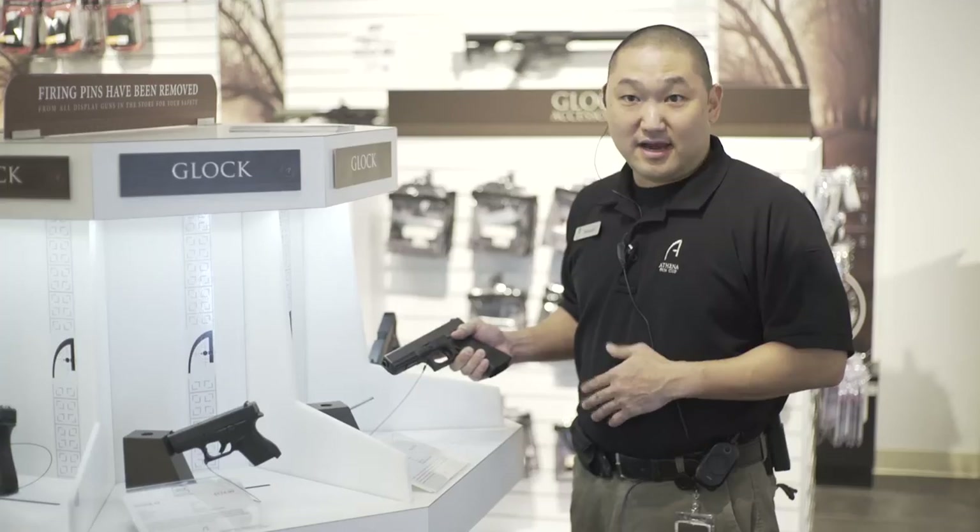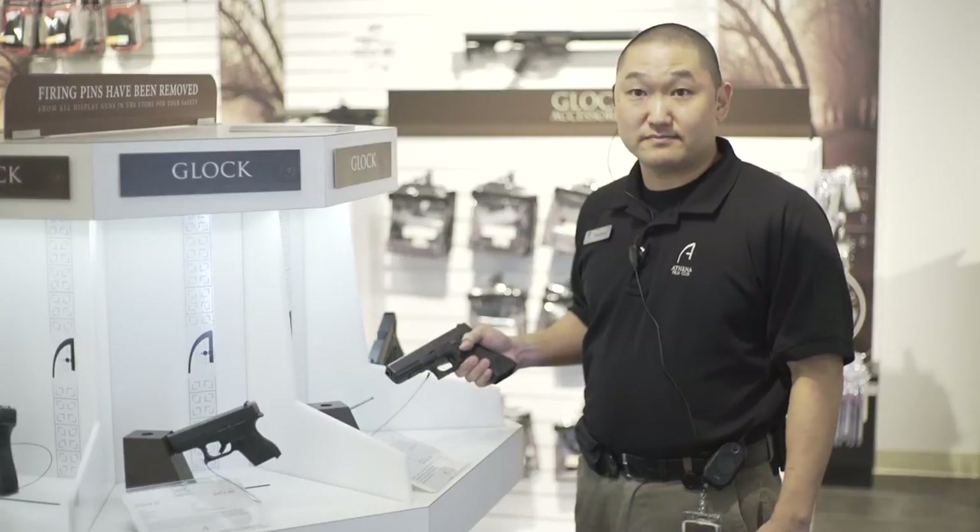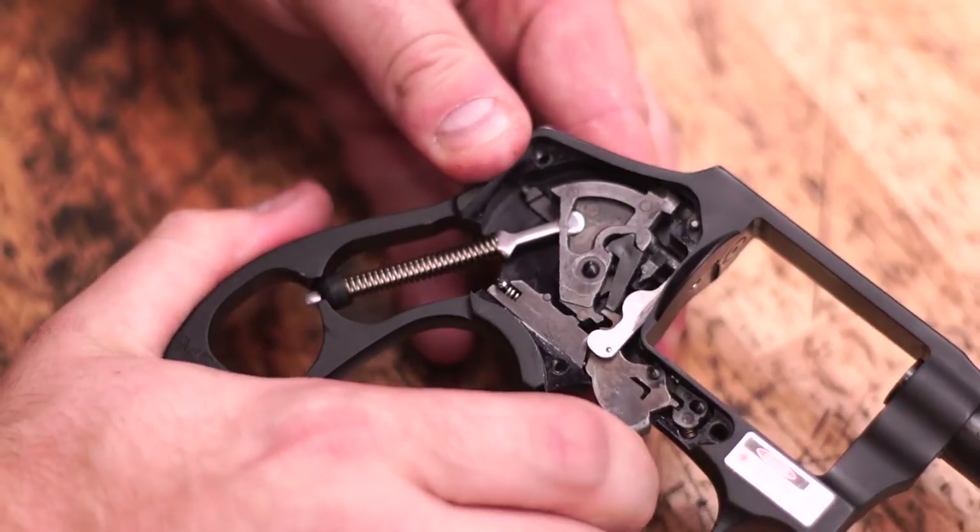We do offer a lifetime warranty on all firearms, knives, and optics that are purchased here. Anything happens to your firearm, just bring it back and we'll fix it for you — we'll take care of it. If someone comes to us and they suspect something's broken about their firearm, we can diagnose and repair it. They've always got somebody here who can help us out.